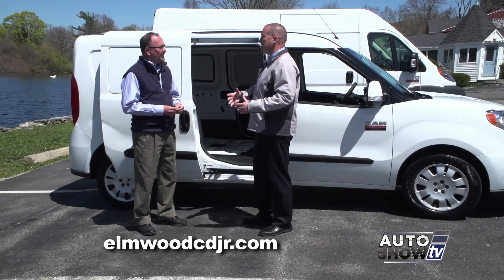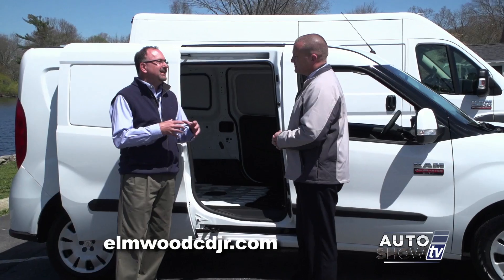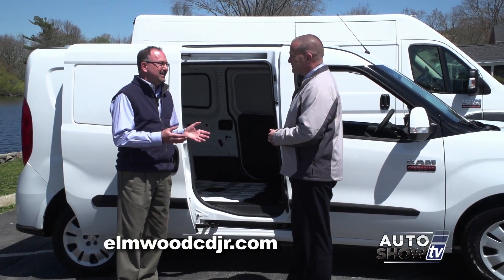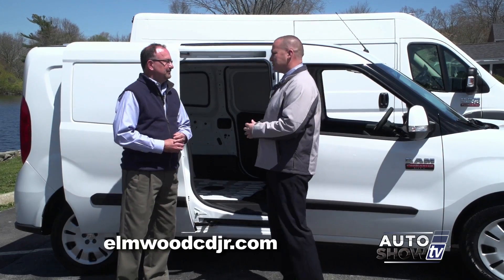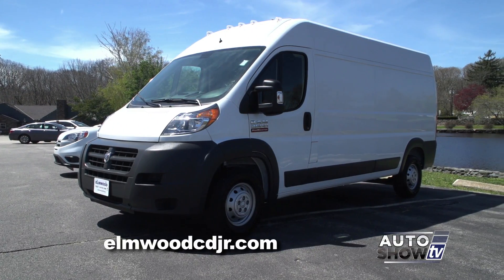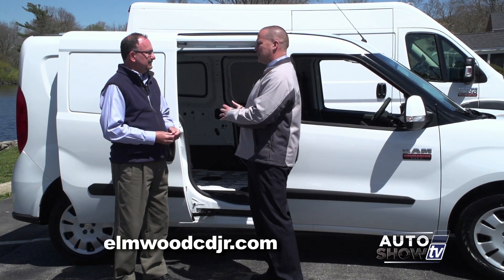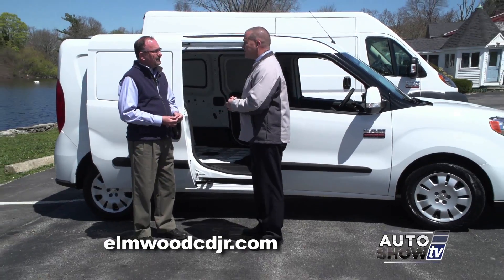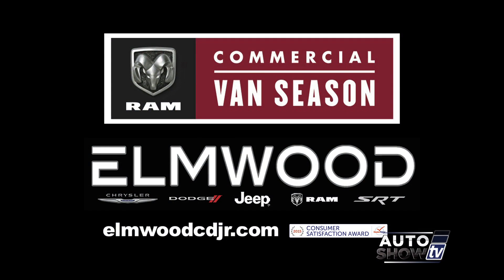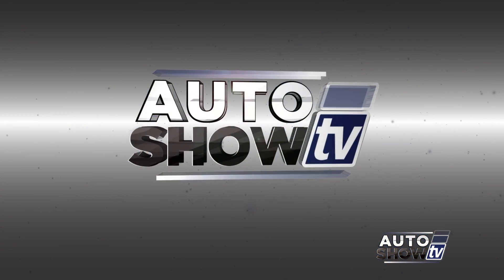It just depends on what you need this vehicle to do and how you need it to perform. With so many possibilities, most business owners need a little bit of help, advice, and expertise — and they're going to get it from the guys at Elmwood. There's actually a spreadsheet we like to fill out — we ask a lot of questions, find out what the business owner is going to be using the vehicle for, what they're going to be loading it up with, where they're going. So I'd like to invite anybody interested in a ProMaster to come down and see us at Elmwood Auto Group. In May, it's Ram commercial van season at Elmwood. Coming up, a trip up to Franklin Ford — you're watching Auto Show TV.